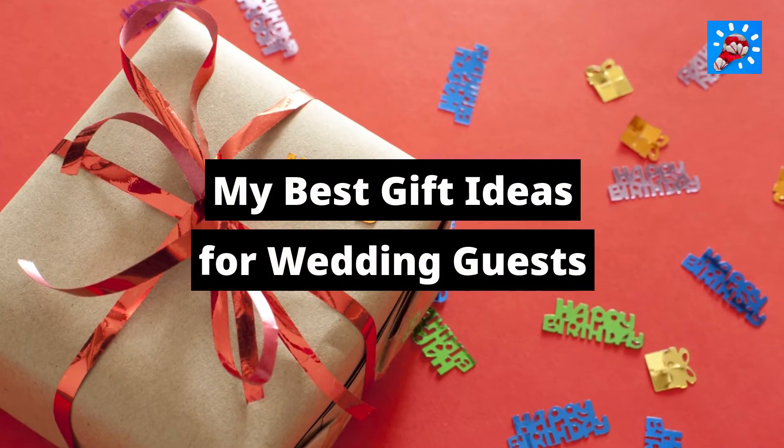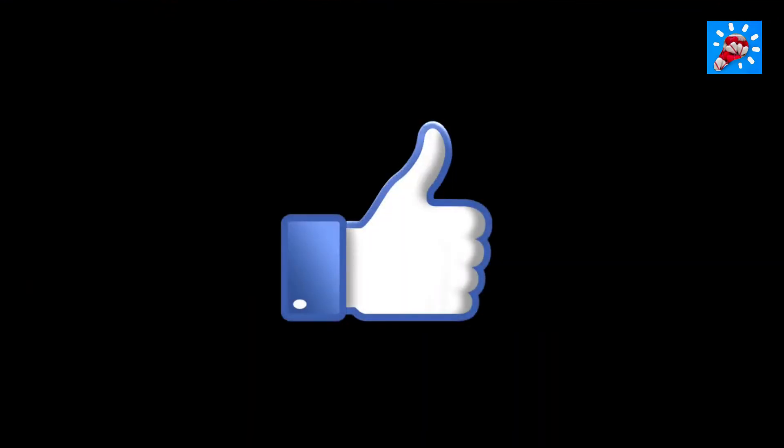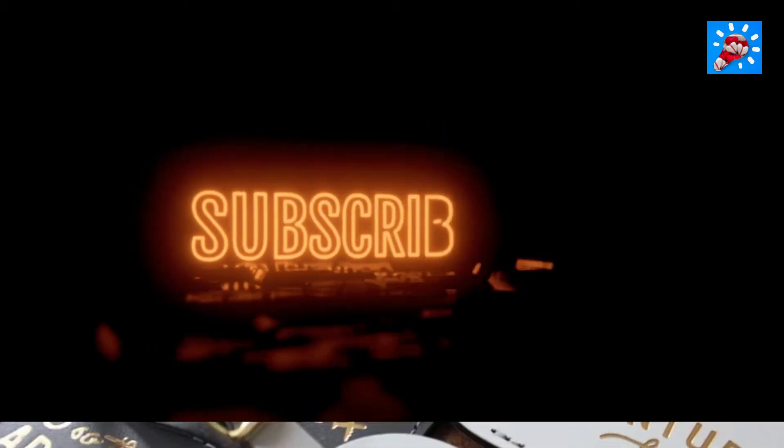My Best Gift Ideas for Wedding Guests. If you liked this video, hit the subscribe button to receive more like it in the future.